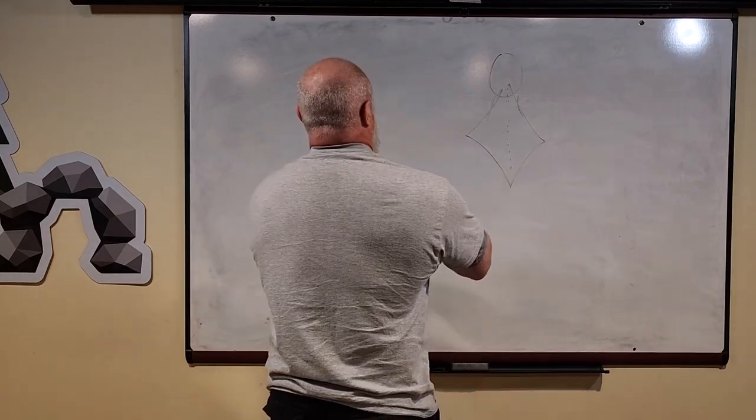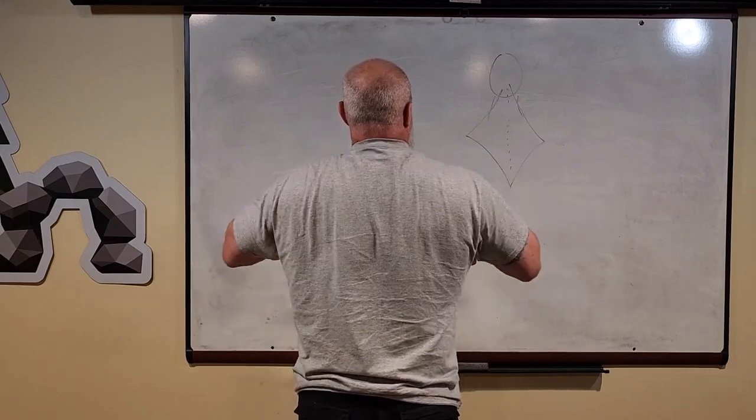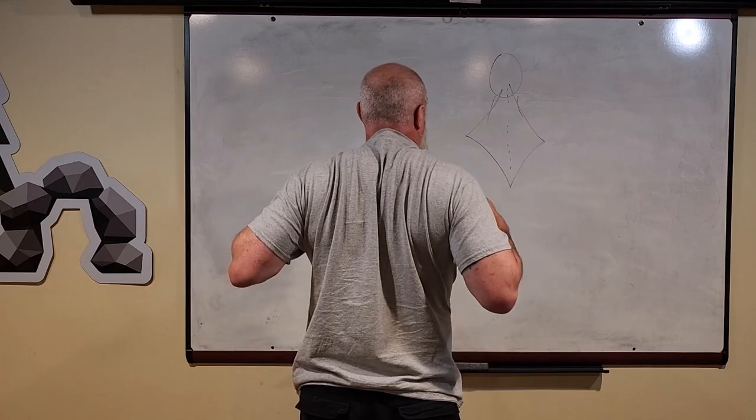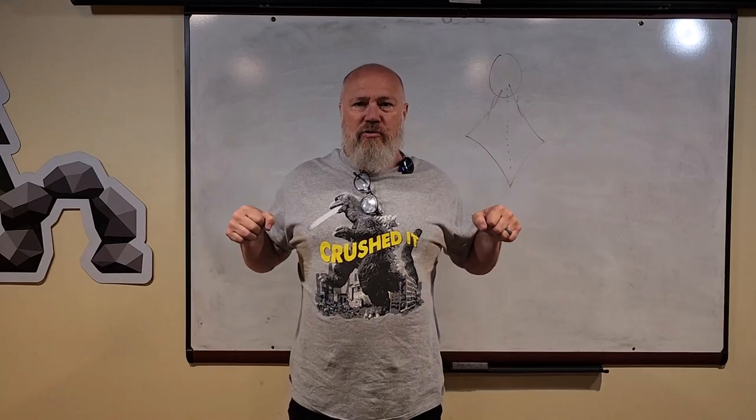On the back of your body, between your shoulder blades — and you can find a volunteer to do this — when they pull their shoulder blades together, there are two little muscles called rhomboids that help you pinch your shoulder blades together.